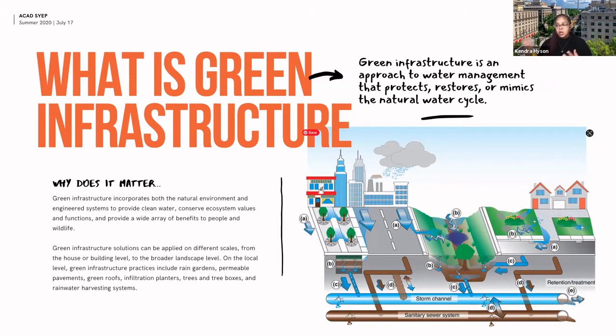Green infrastructure incorporates both the natural environment and engineered systems to provide clean water, conserve ecosystem values and function, and provide a wide array of benefits to people and wildlife. Solutions can be applied on different scales, from the house or building level to broader landscapes. A great example is Canal Park at the Navy Yard, where they collect water from surrounding buildings and streets and use it for recreational purposes like an ice skating rink or water fountain.